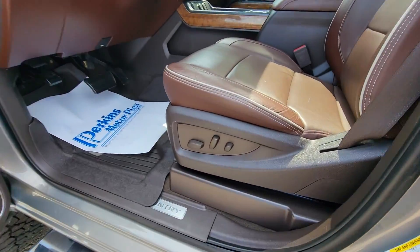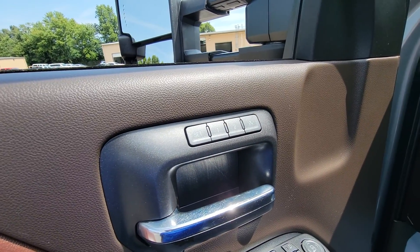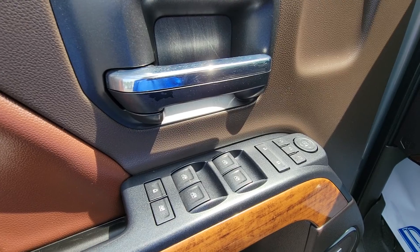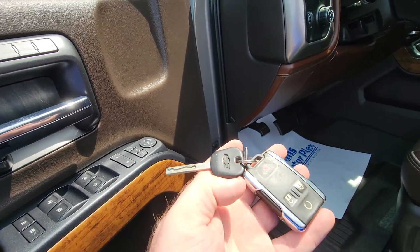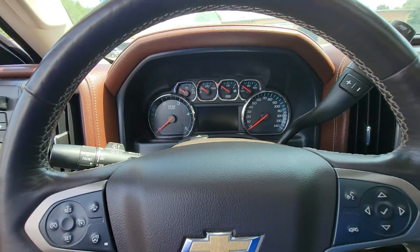It does have the power seat and also has the memory seating settings. Power windows, power locks, power mirrors, and of course your child safety locks. This vehicle does come with one key and fob — it has lock, unlock, and remote start. We'll go ahead and keep the key in hand and hop inside to turn it over for you.